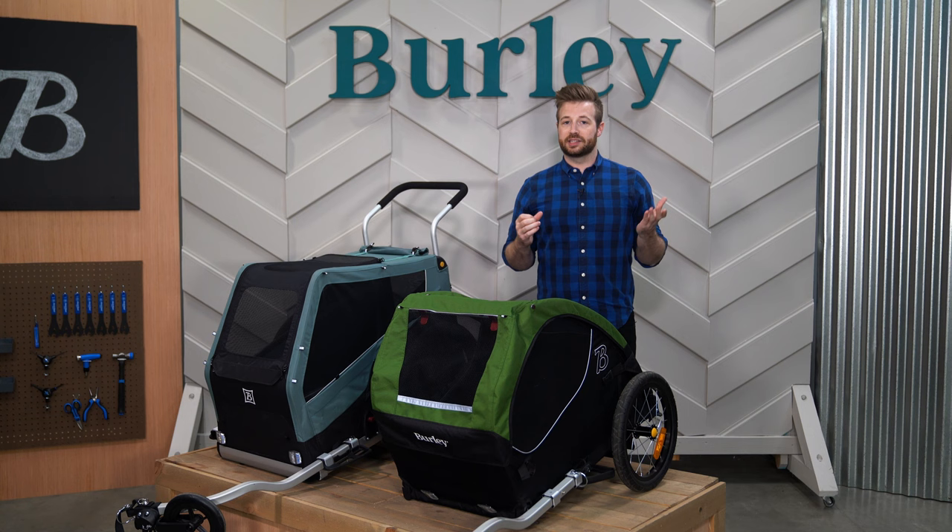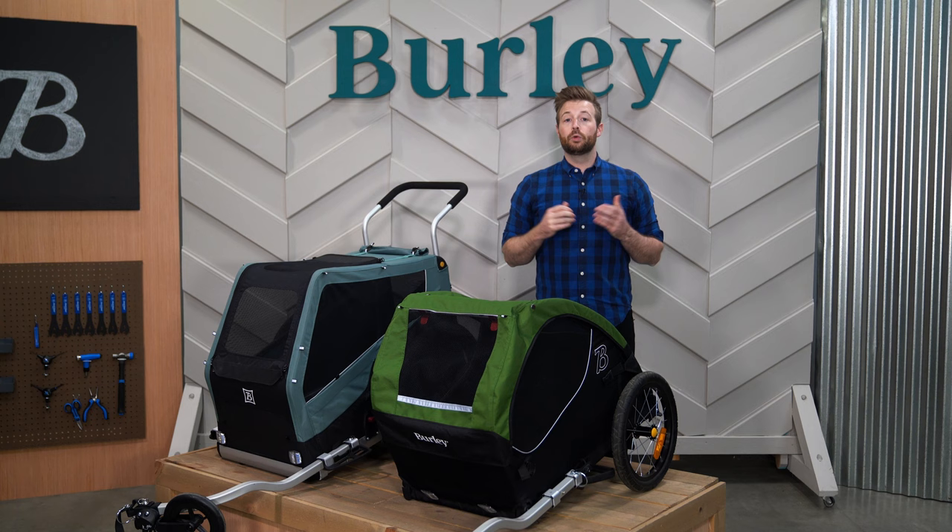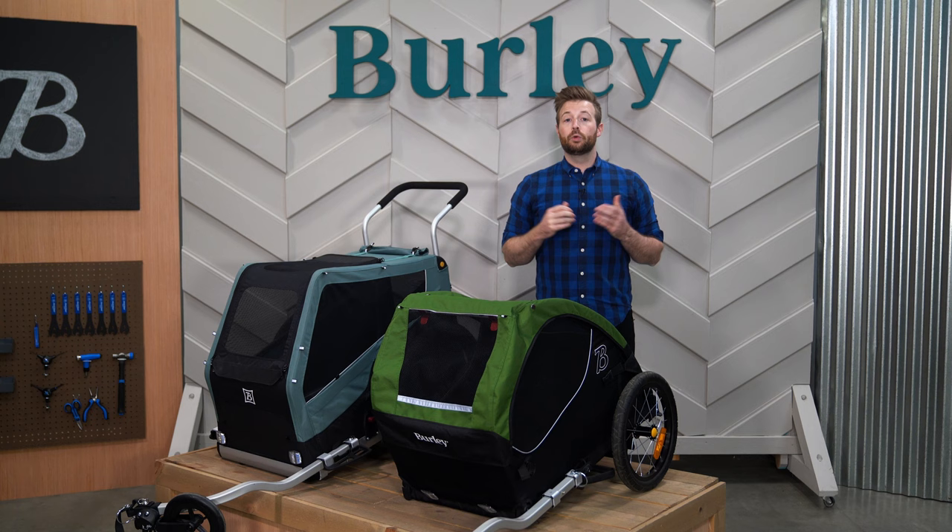With the wheels and tow bar removed, the Bark Ranger has an elevated base and level construction which allow it to double as a kennel when not in use as a trailer or stroller. With three great trailers to choose from and a full range of accessories, our pet line is designed to help you and your pet enjoy more time exploring together.